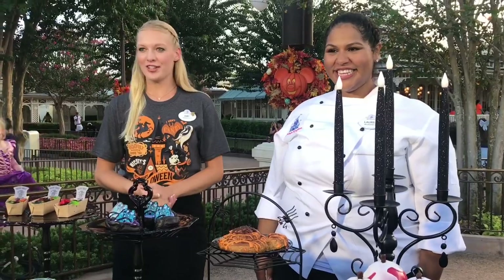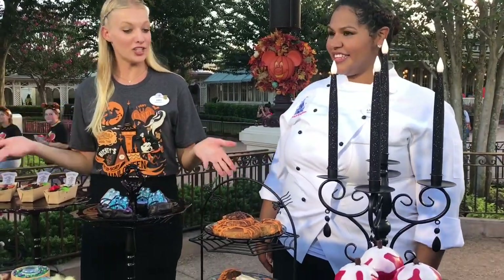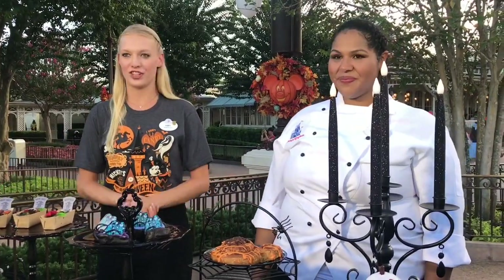Hi, I'm Amy, welcome to the Magic Kingdom Park. We're going to be looking at some of our specialty treats that our pastry chefs have made for this year's Halloween party.